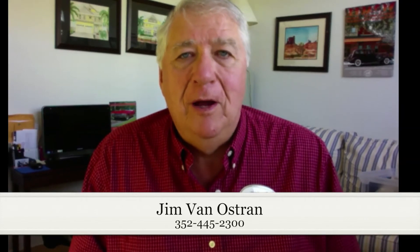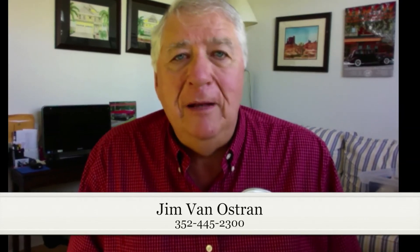That's today's tip. I hope it was helpful and we'll see you again. Remember, if you need other information, my name is Jim Van Ostren — call me at 352-445-2300. It's been great and we'll do this again. Bye now.